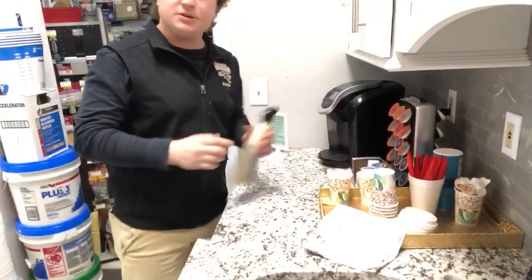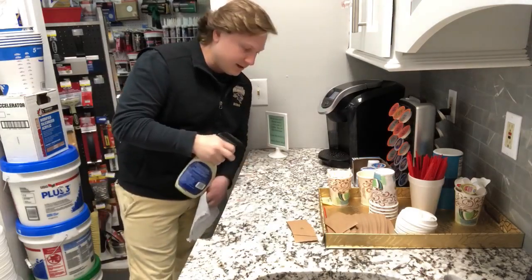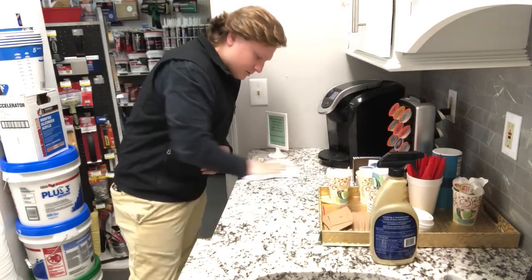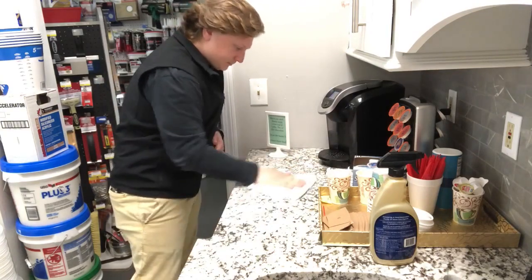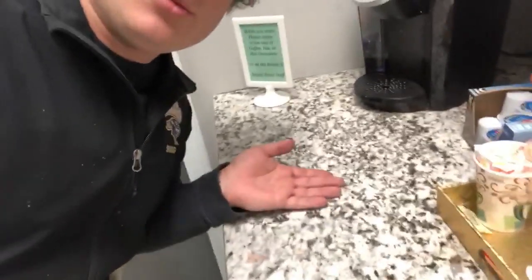So all you need to do: grab a bottle of your cleaner, spray the area like this, grab yourself a rag, wipe it down. And I will show you guys that. See? No more stains, and it gets back to that nice shiny new look.